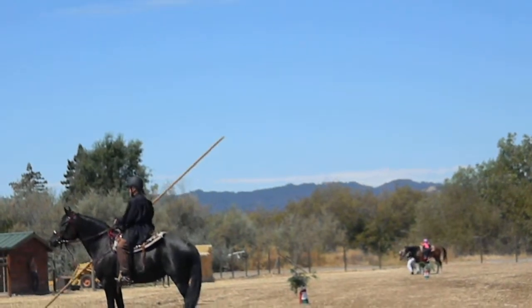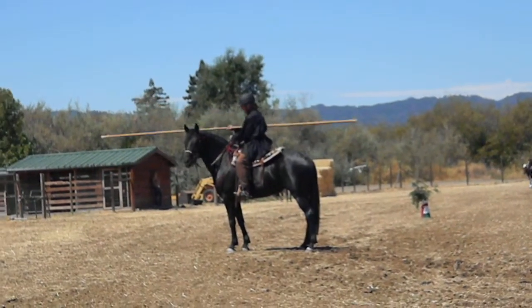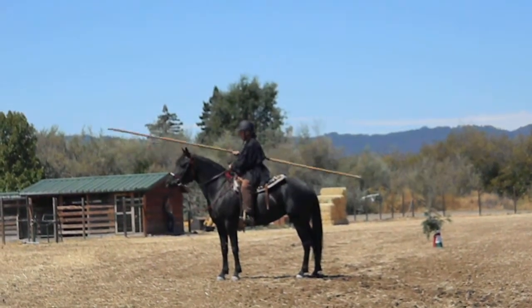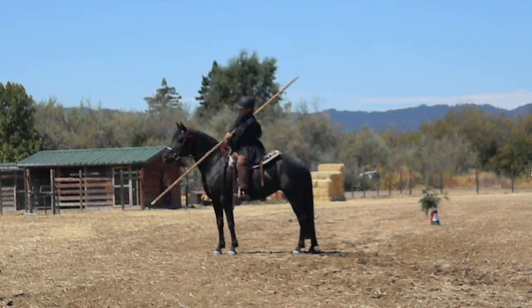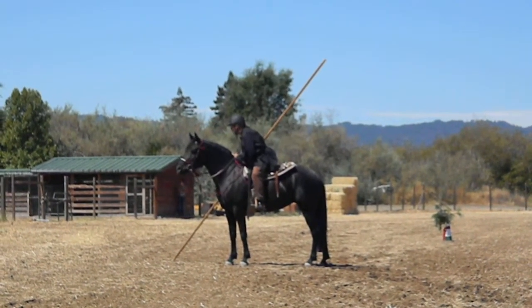That long pole is called the garocha. It has been used in Spain for hundreds of years as a tool to herd cattle. In modern times, the garocha has become an exhibition sport, very popular in Europe,